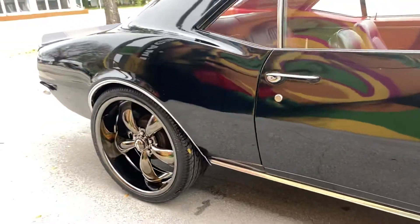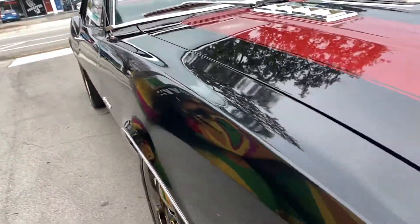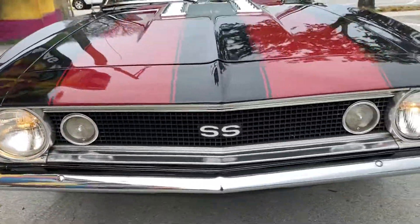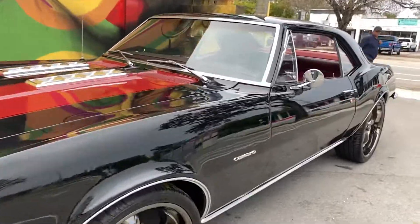She's a beauty guys — she's got 20s in the back, 18s in the front. And she's super solid, rust free car guys.